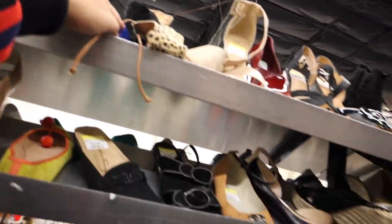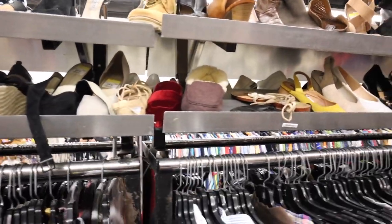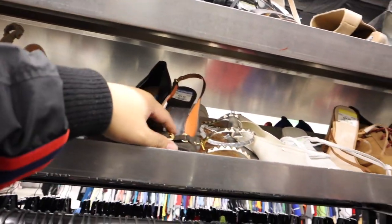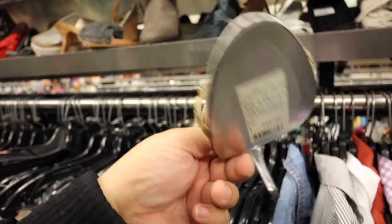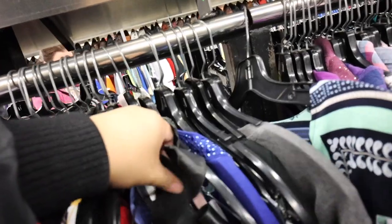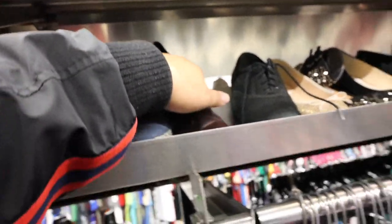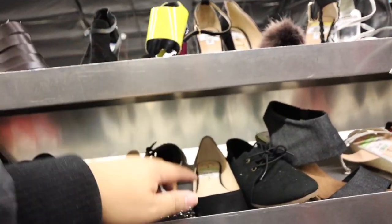Michael Kors. Ivanka Trump. Michael Kors. Let's see if there's anything else that's cool. I did not know they had Eli from the red carpet shoes — look at that, blinged out. LD Tuttle — never heard of this. These are $35. Got some Sam Edelman. I know these are J.Crew — haven't seen those for a while. Steve Madden. Jessica Simpson.